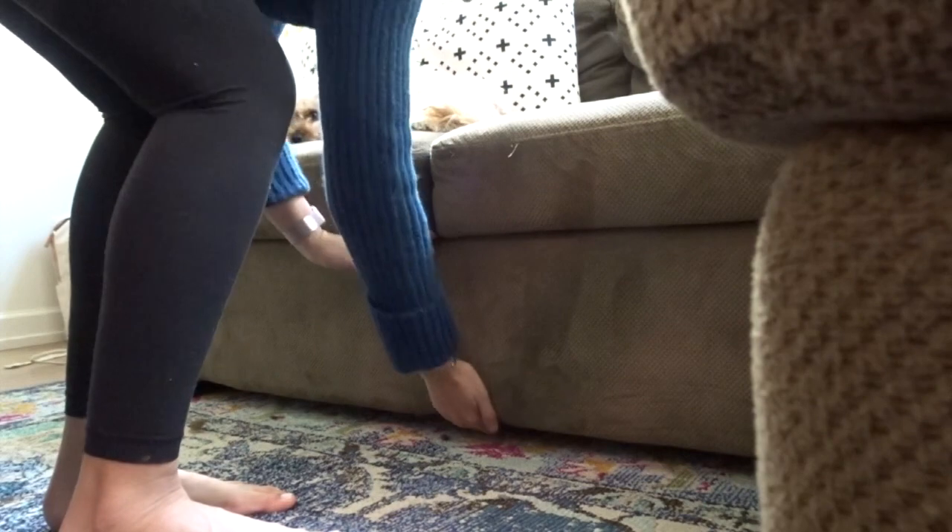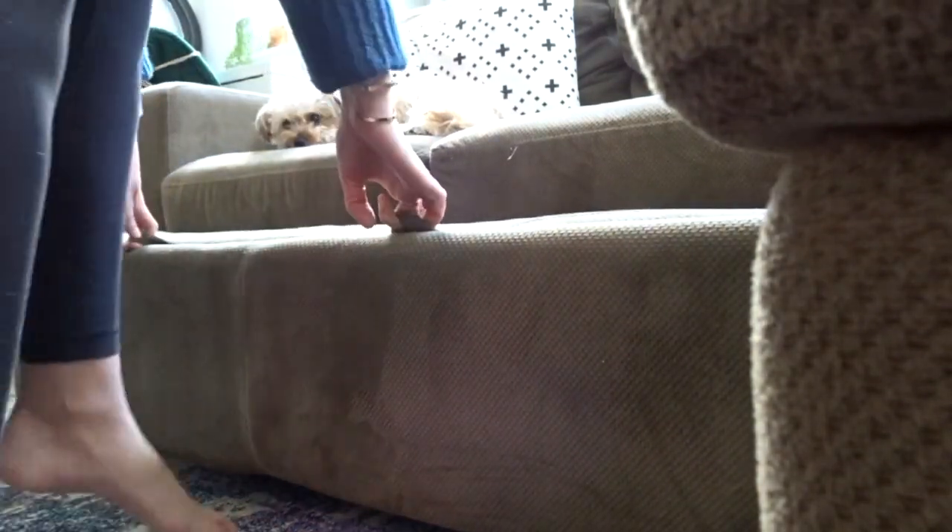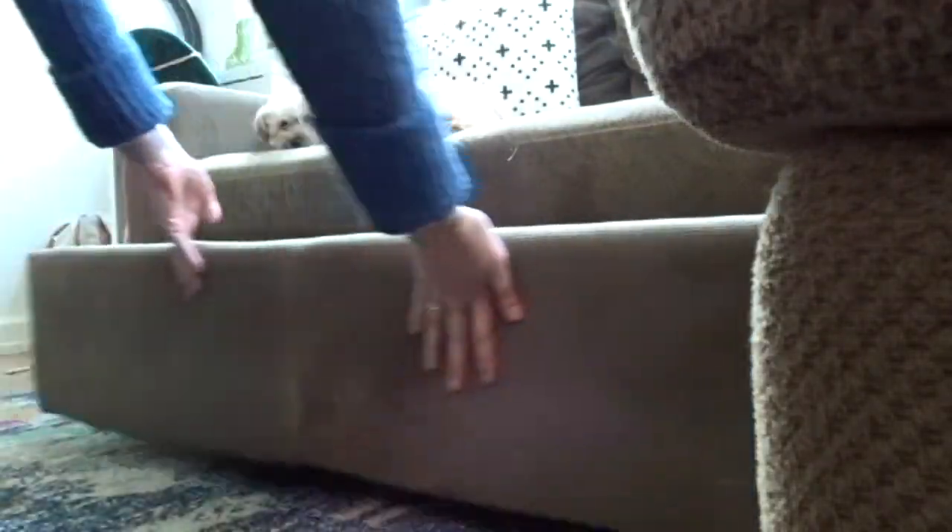I paid $300 for it. This couch is the best — it's in such good condition. The couple I bought it from brought it brand new from Costco but were having a baby, so they wanted to transform their guest room into a nursery and didn't need it anymore. I was able to get it for a killer deal.